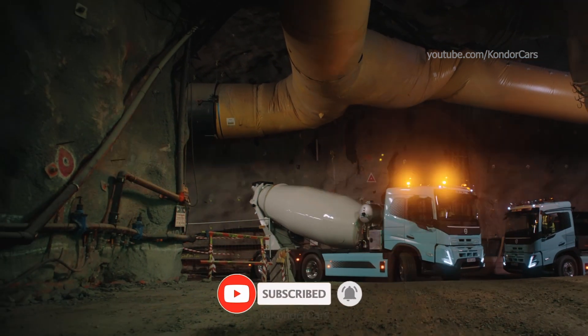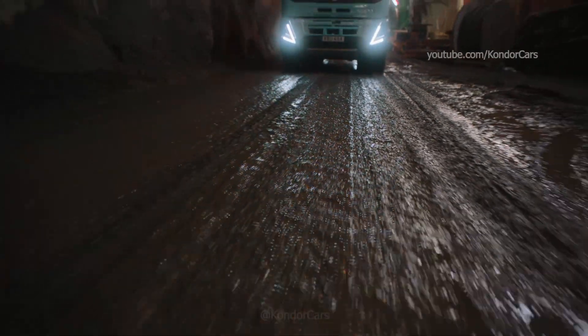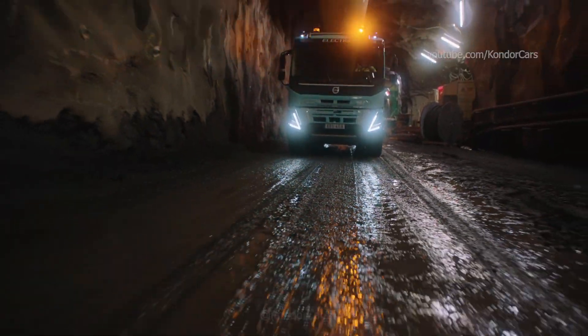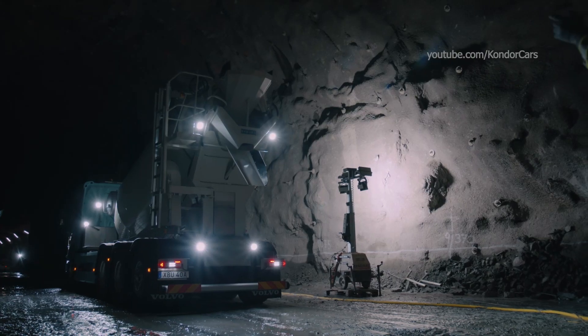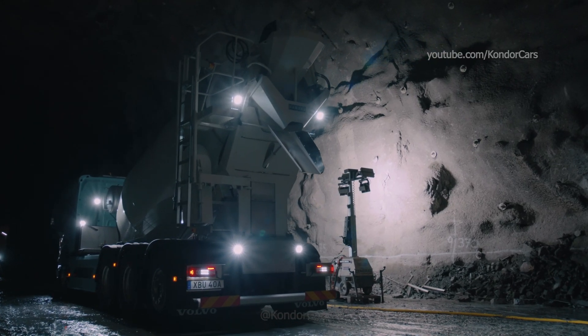The 4-battery FMX electric with a concrete mixer combines Volvo Trucks' electromechanical PTO with a straightforward and robust hydraulic solution. This is a reliable solution using well-proven hydraulic technology.